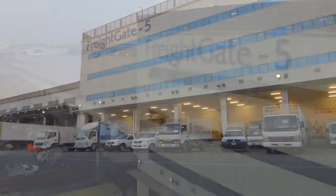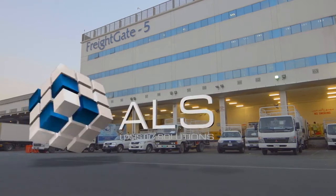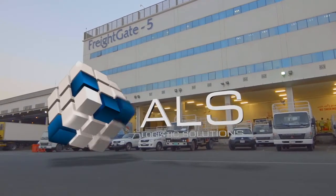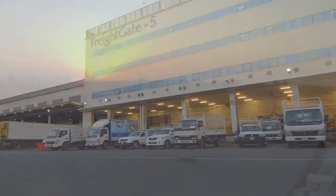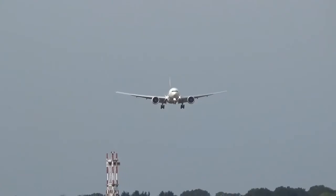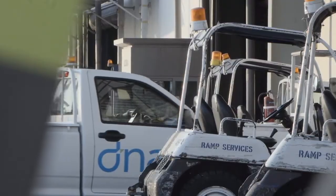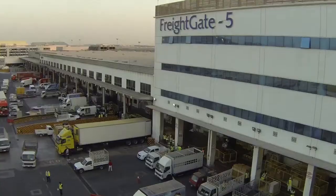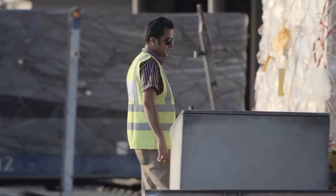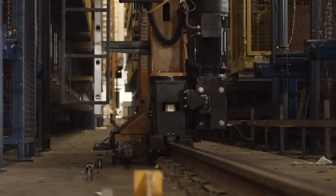Speed — getting cargo off planes into our clients' warehouses and out to their customers fast — that's what their business relies on, and that's what we're about. Air cargo is one of the world's fastest growing industries, with expansion driven by the development of emerging global economies. Indices used to forecast demand focus operators' minds on streamlining loading and unloading procedures to unlock capacity. To ensure the fastest, most efficient and reliable service, we continue to research and develop the world's best automated solutions.